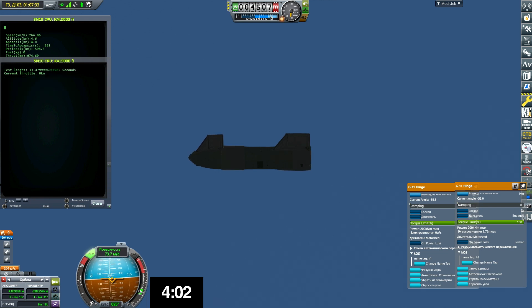T-plus four minutes and 40 seconds, Starship has transitioned — it's flipped to the horizontal mode, beginning the descent back to the landing zone.